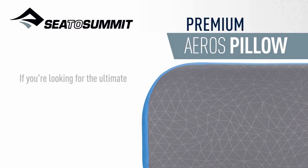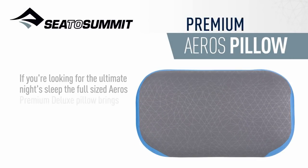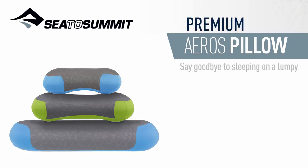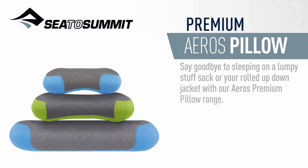If you're looking for the ultimate night's sleep, the full-sized Eros Premium Deluxe Pillow brings home bedroom comfort to the backcountry. Say goodbye to sleeping on a lumpy stuff sack or your rolled-up down jacket with our Eros Premium Pillow range.